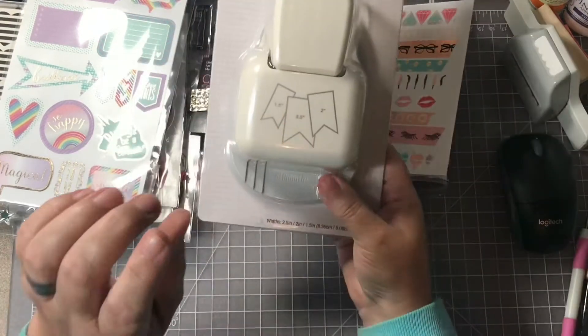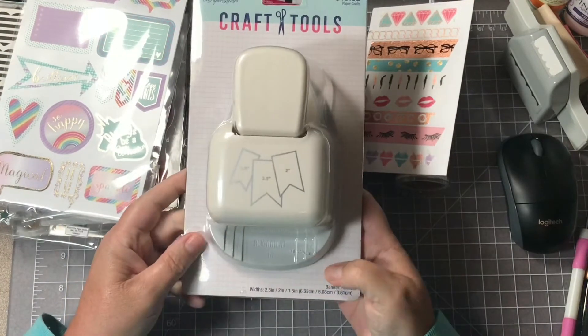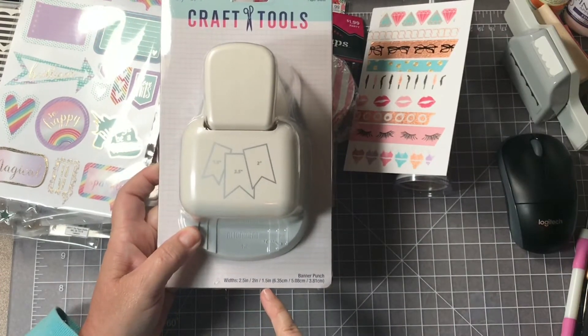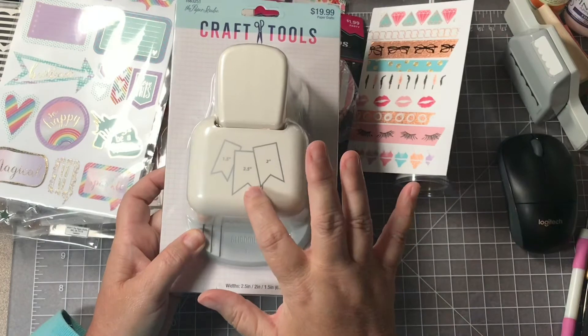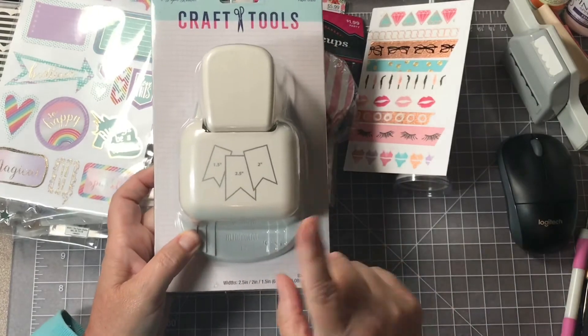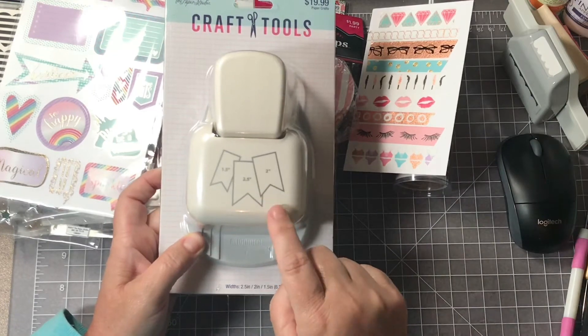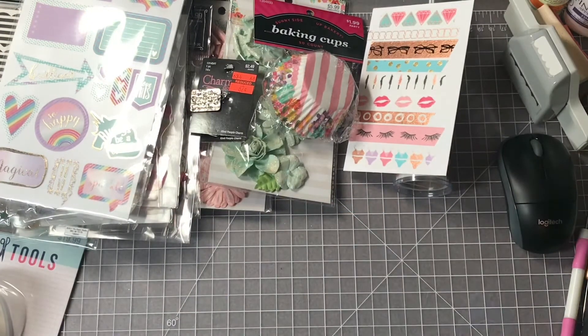Two more things: I bought the Paper Studio three-way punch, the banner punch. You can do a two-and-a-half, two, or one-and-a-half inch banner — those are the widths — and you can make it as long as you want and it gives you a banner edge. I've also got the scallop punch and it does three different sizes as well. If you like doing tags, pick it up because it's really great. When they have their blowout sale they're regular $20 and you get them for $10, which I think is a great deal.